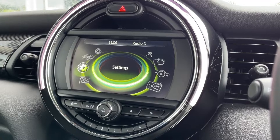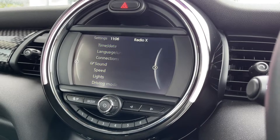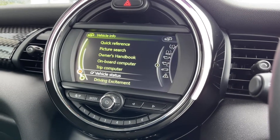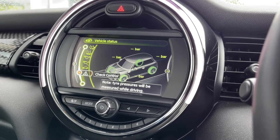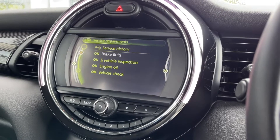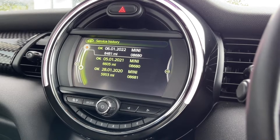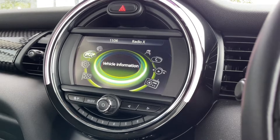Under the settings tab you can access and adjust all the settings for the media screen. Going into the vehicle information, you can take a look at all your vehicle settings and check your vehicle status — everything is looking okay in here, with the tyre pressure monitor and oil indicator. You do actually have the service history stored on the drive, with full Mini history showing three services.